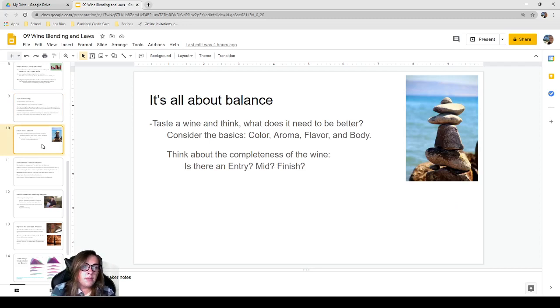In the end, wine blending is all about balance. Taste the wine and ask what it needs to be better — consider the basics like color, aroma, flavor, body, acidity, and alcohol. Different winemakers focus on different things. One winemaker I worked with was very focused on reductive qualities — does it smell like gym socks or stinky eggs? My current winemaker focuses almost entirely on body and alcohol, asking whether the wine tastes thin.